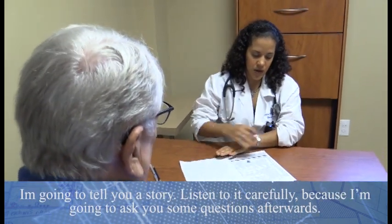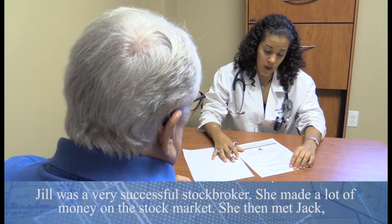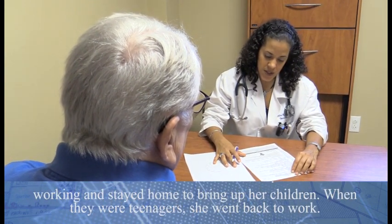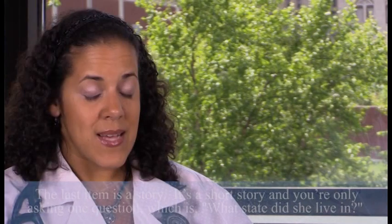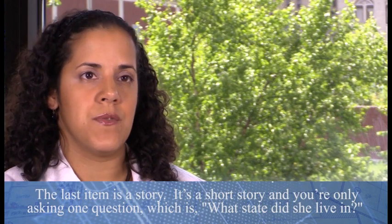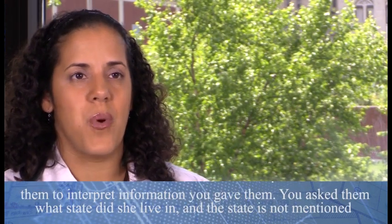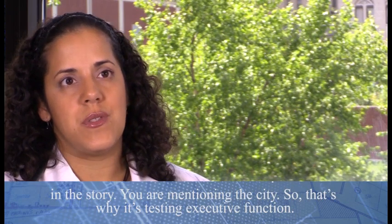I'm going to tell you a story — listen carefully because I'm going to ask you some questions afterwards. 'Jill was a very successful stockbroker. She made a lot of money on the stock market. She then met Jack, a devastatingly handsome man. She married him and had three children. They lived in Chicago. She then stopped work and stayed at home to bring up her children. When they were teenagers, she went back to work. She and Jack lived happily ever after.' What state did she live in? Illinois. The last item is this short story, and you ask only one question: what state did she live in? That question tests two things — immediate recall and executive function — because you ask them to interpret the information given. The state is not mentioned in the story; only the city is mentioned. That's why it tests executive function.